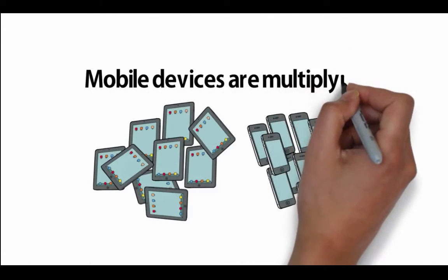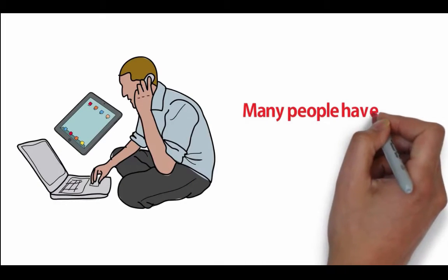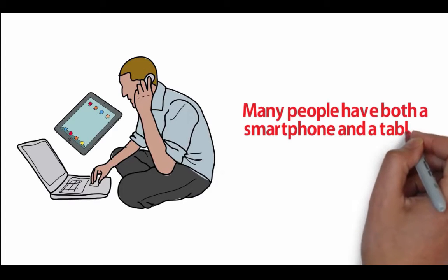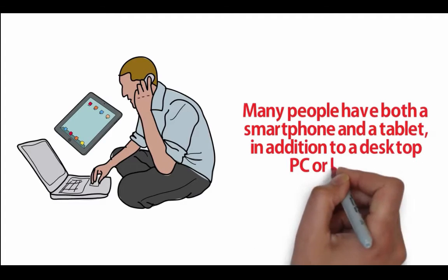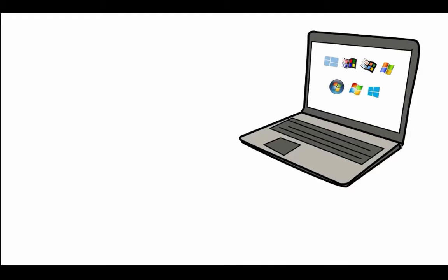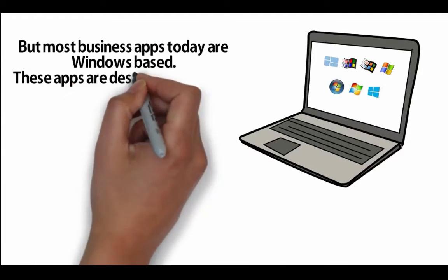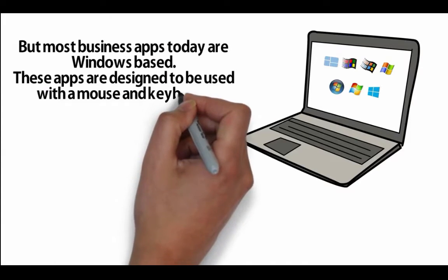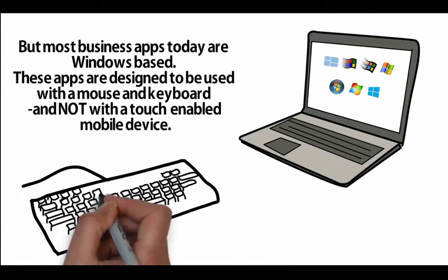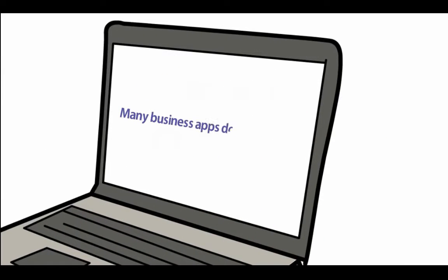Mobile devices are multiplying. Many people have both a smartphone and a tablet in addition to a desktop PC or laptop. But most business apps today are Windows-based — these apps are designed to be used with a mouse and keyboard, and not with a touch-enabled mobile device. Many business apps do not yet have mobile versions.